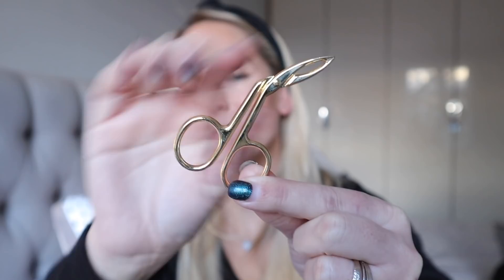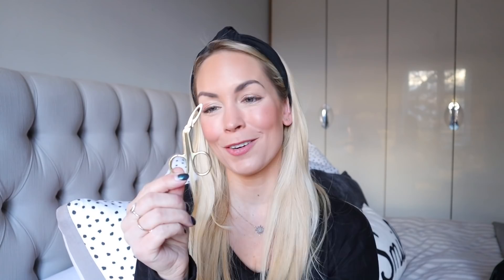I also have a beauty product to share — it's these little gold angled tweezers. They are scissor style and I find them so easy to use to pluck my eyebrows. It was $4.99 for three of them, so I have one in every bathroom and I just really love them. They're great, easy to use, and work really well.